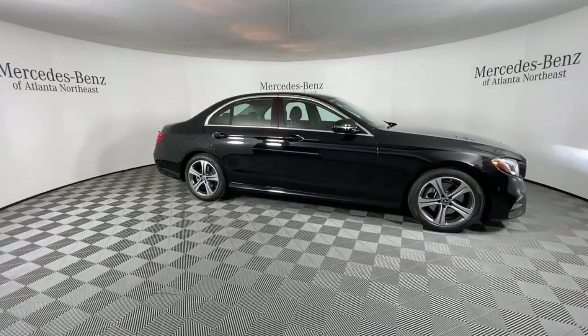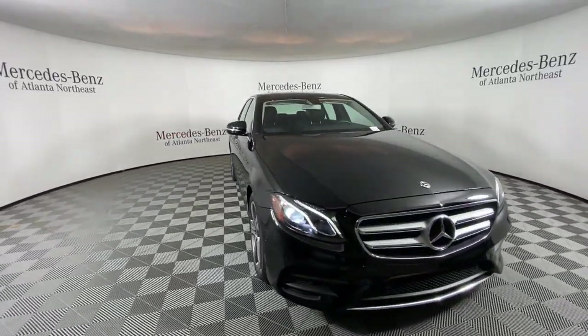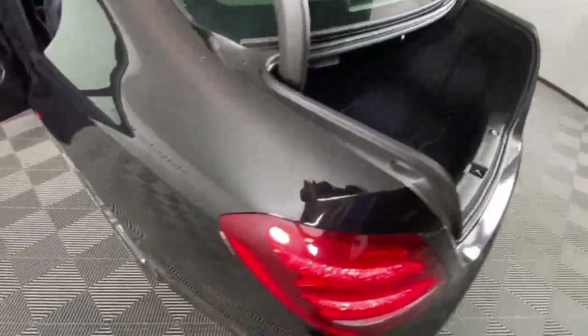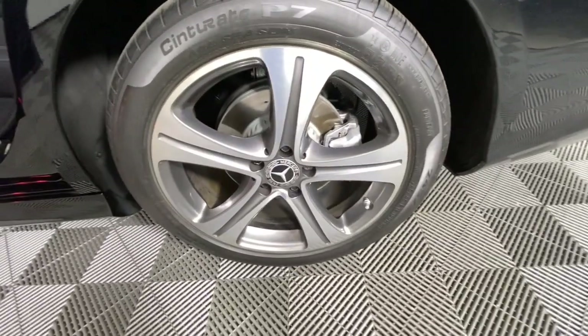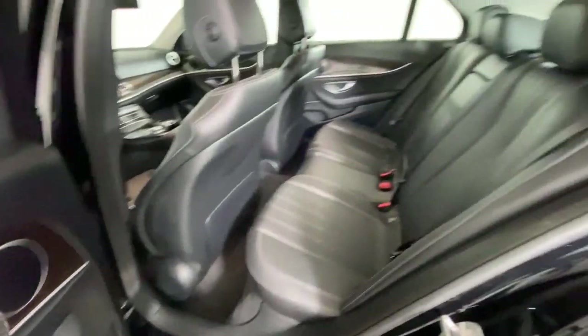These are just some of the great options this vehicle comes with: Apple CarPlay and/or Android Auto, navigation system, moonroof, keyless entry, power passenger seat, fog lamps, woodgrain interior trim, heated mirrors, aluminum wheels, and power driver seat.